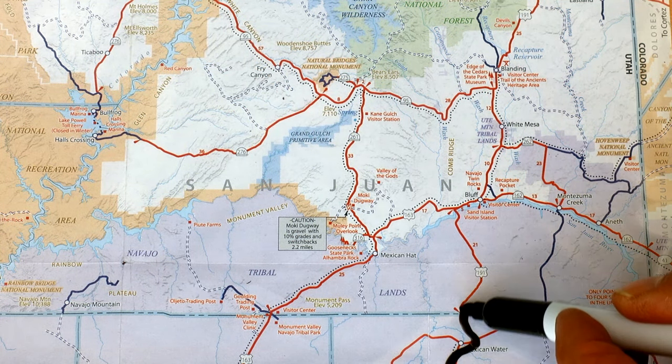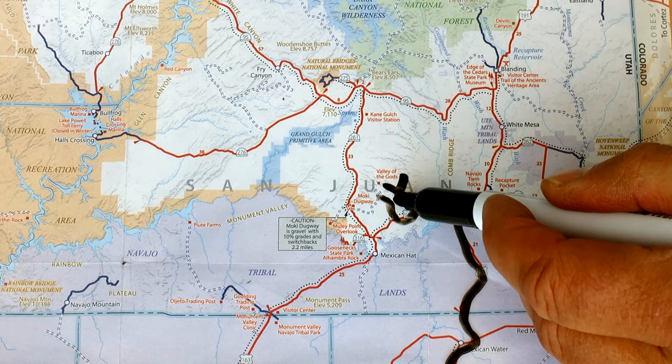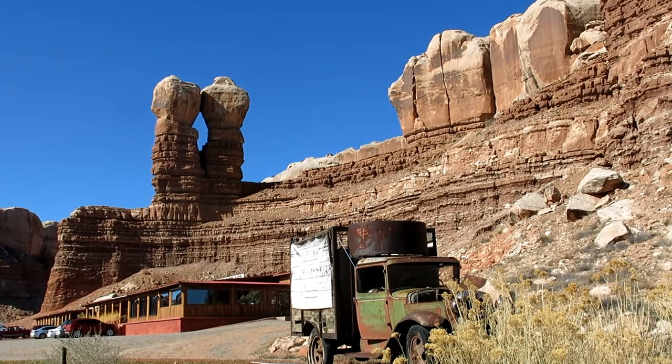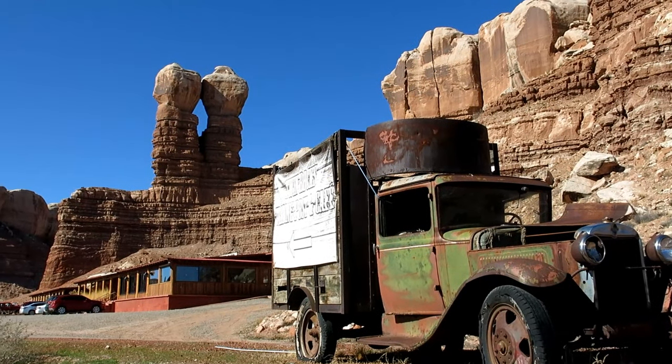The route took me up 191 and 15 miles west on 163. As there are no facilities in Valley of the Gods, you might want to pop into Bluff first to get gas and basic groceries, and have a look at the Navajo Twin Rocks.